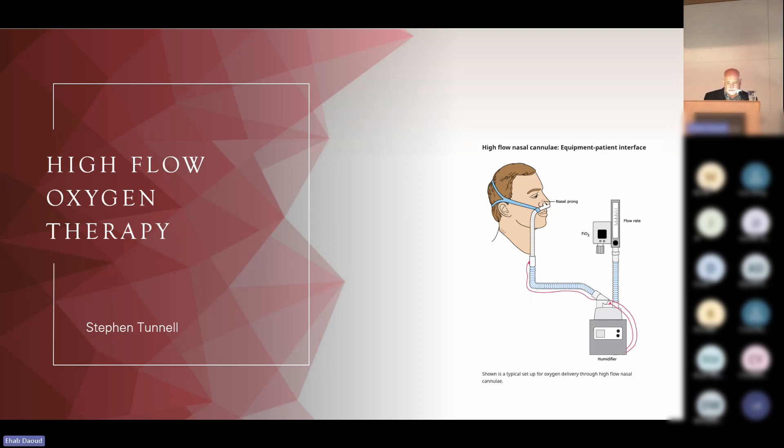Thank you everyone. 'Be water, my friends,' as my master Bruce Lee would have said. I'm here to speak on high flow oxygen therapy — a technology that many of us counted on during the pandemic. Here you see, thanks to David Wilm, a simple setup of high flow therapy.